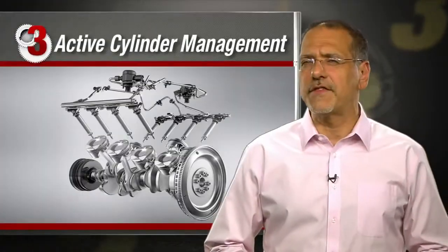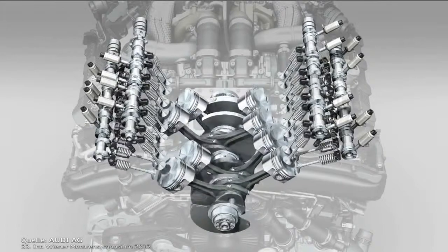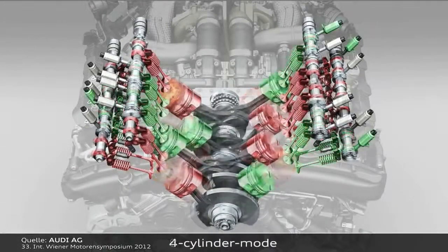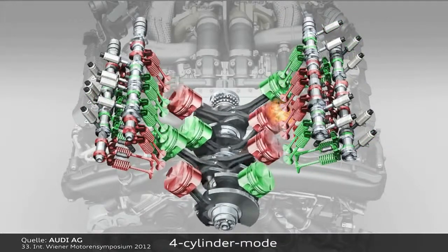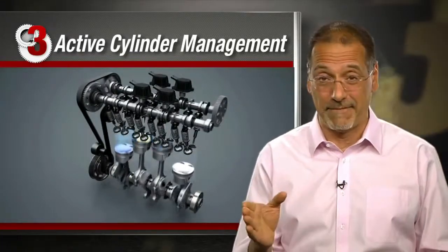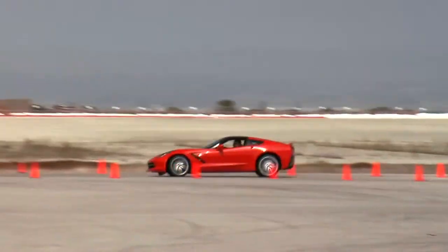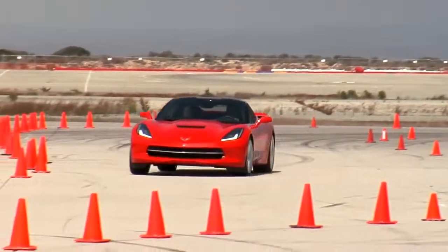Number three: active cylinder management - about a seven and a half percent improvement. You may have a six or a V8 in your car, but that doesn't mean you need one all the time. Engines with active cylinder management can shut down half their cylinders when not needed. It's not a new technology, but now it works so seamlessly you won't even know it's happening. And if it sounds wimpy and green, know that it's standard on the new Corvette Stingray - that's part of how it does 455 horsepower and 29 MPG on the highway.